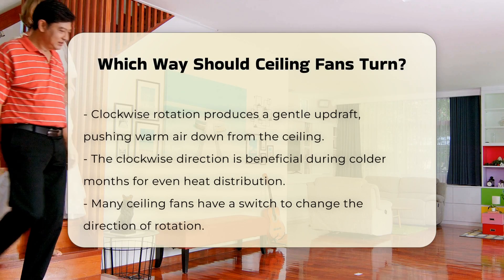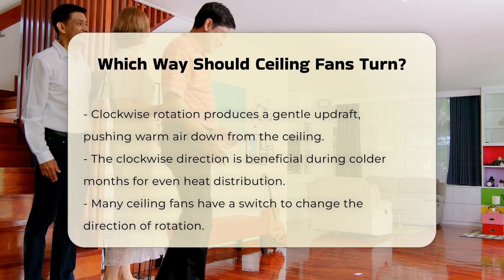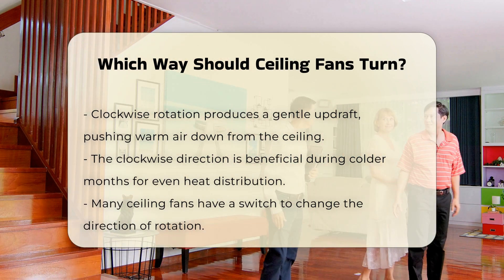In contrast, a ceiling fan that rotates clockwise produces a gentle updraft. This action pushes warm air down from the ceiling. It is beneficial during colder months, helping to distribute heat more evenly.